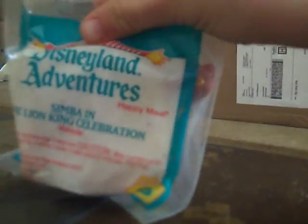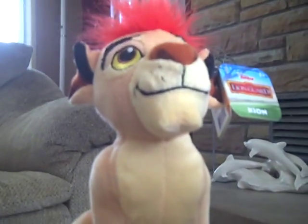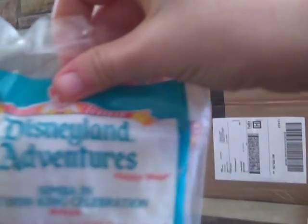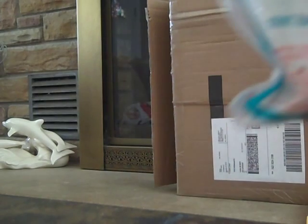All right, so this one came from — I can't remember which part of Michigan it was — but it was another auction in Michigan. And this is the Disneyland Adventures Simba in the Lion King Celebration vehicle. I don't know how many figures are in the set, but I will have to look that up. Let's open this up.